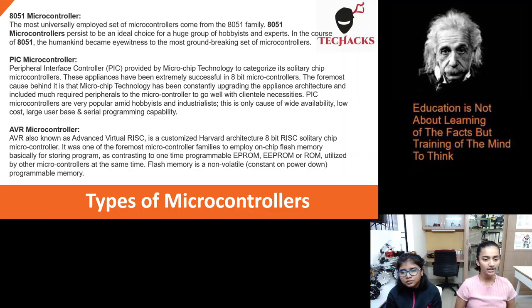AVR microcontrollers. AVR, also known as Advanced Virtual RISC, is a customized Harvard architecture 8-bit RISC single-chip microcontroller. It was one of the foremost microcontroller families to employ on-chip flash memory for storing programs, as contrasted to one-time programmable EEPROM or ROM utilized by other microcontrollers at the time. Flash memory is a non-volatile programmable memory.